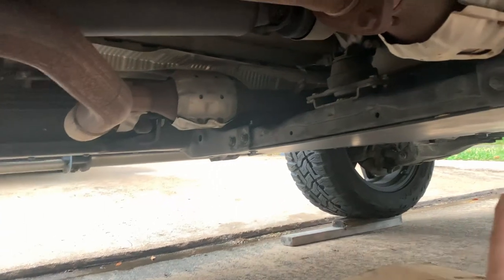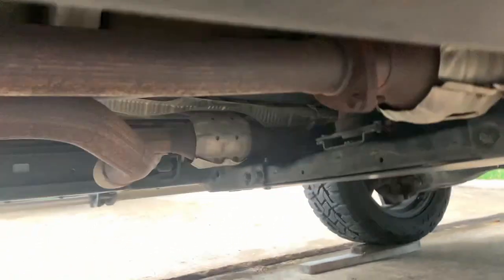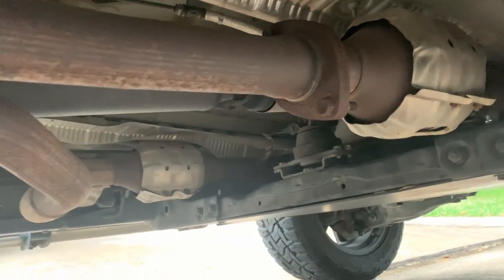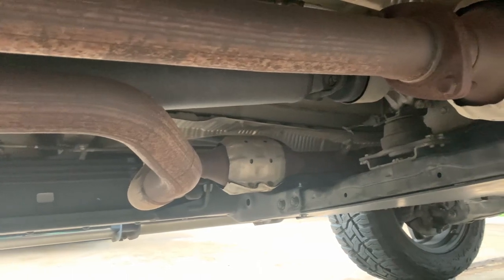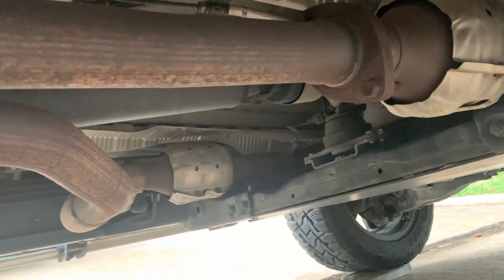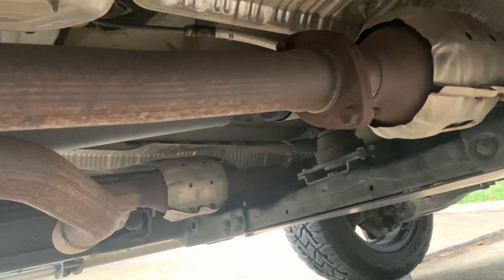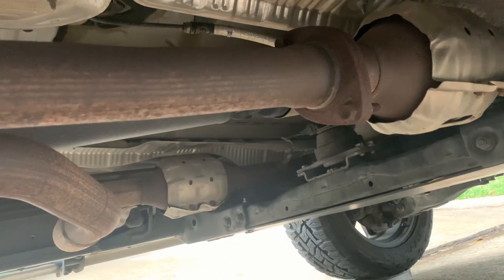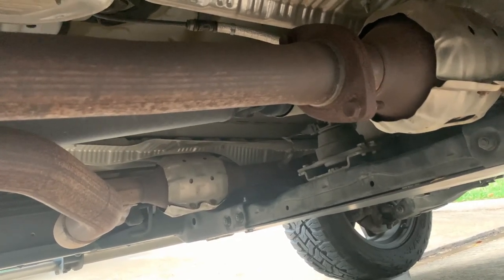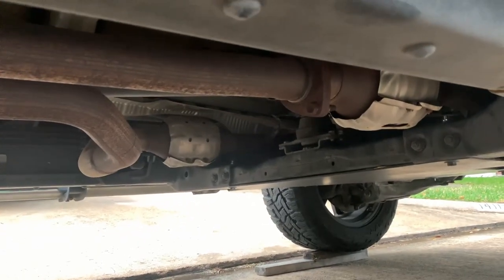What else can you do to prevent theft? People have been painting their cats bright colors, like red — just so that if they get taken to a scrapyard, they know it's stolen. Or people will engrave their VIN number into the cat. You can also just take the cats off and install a delete — but that's highly illegal, because of emissions. So you need cats.